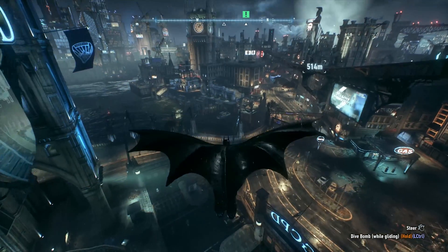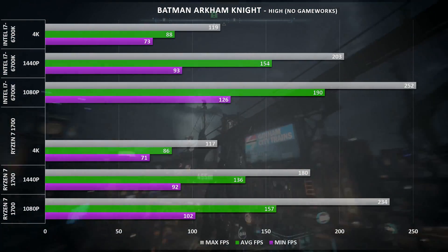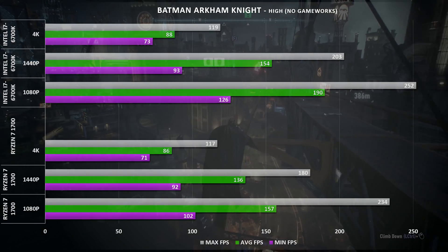In Batman Arkham Knight, we see incredible performance all round with the 1080 Ti. 4K results are near identical between both systems, 1440p is quite close, and at 1080p either system is ready to take advantage of a 144Hz display.